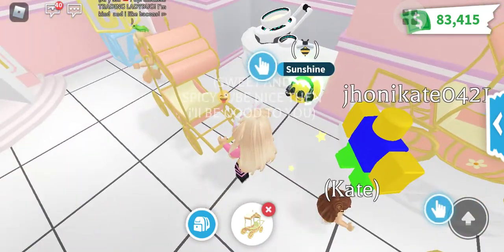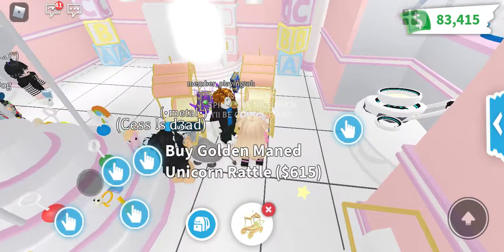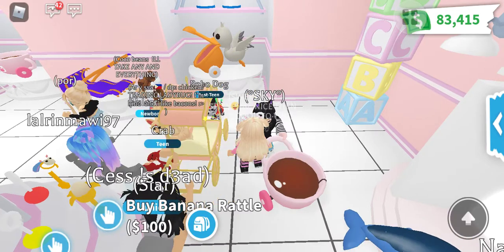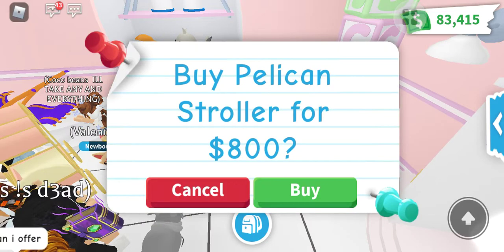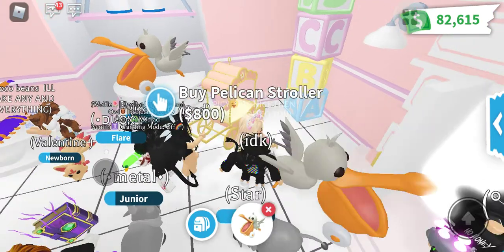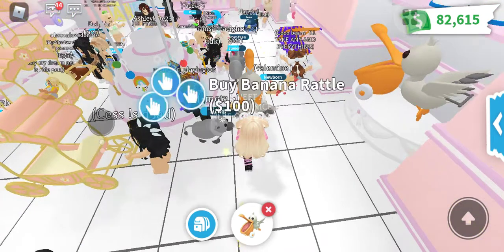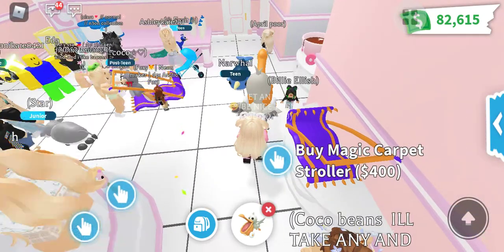The hover stroller is worth 1,150, so it's really good when you have savings. And this one here — let me check — this is the pelican stroller, worth 800. I will buy this also. It's a very cute, very nice one.